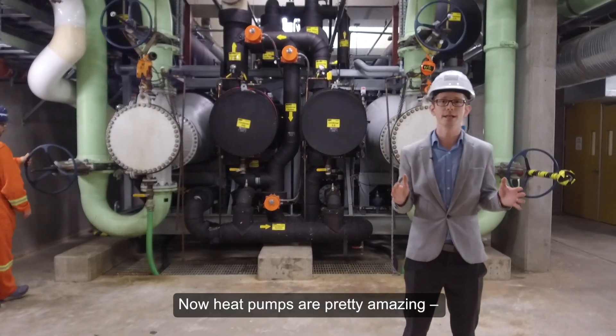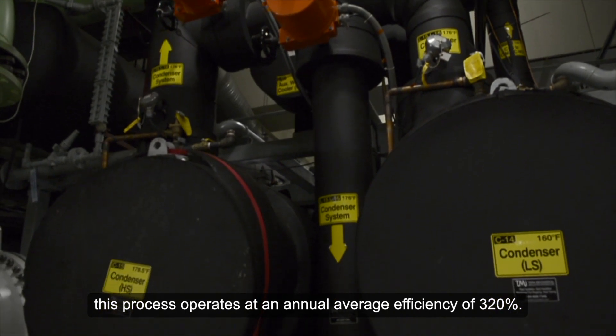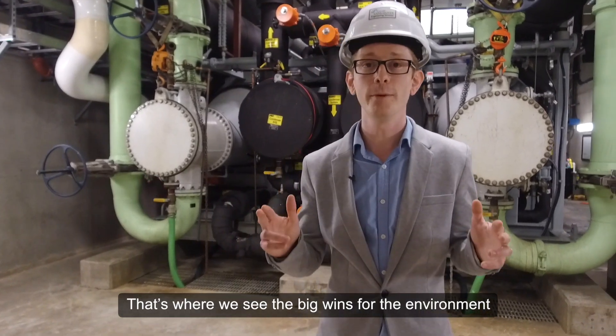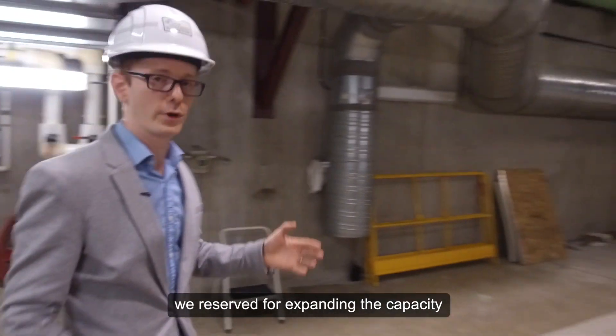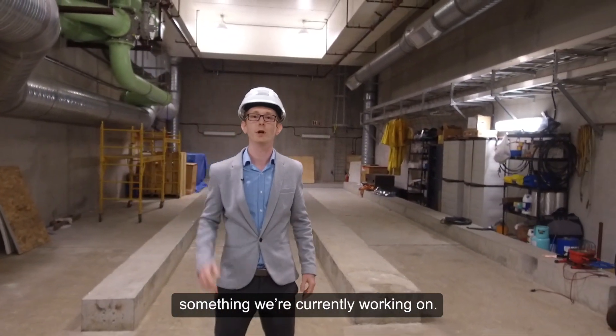Heat pumps are pretty amazing. This process operates at an annual average efficiency of 320%. That's where we see the big wins for the environment and also for our operating costs. Now this big empty space behind me — we've reserved it for expanding the capacity of our sewage heat recovery system, something we're currently working on.